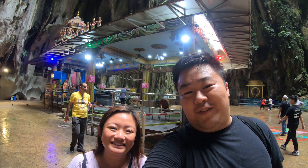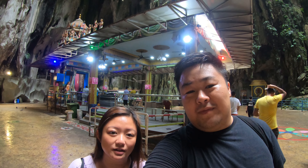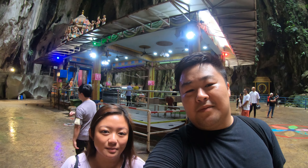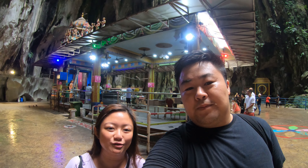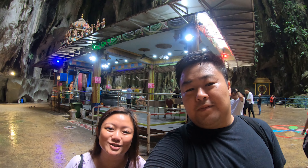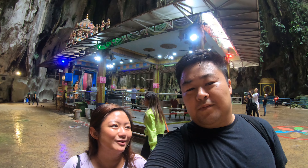Just be careful on the stairs — they're quite slim and if your feet are bigger, your foot can't go on the step properly. There are other attractions and other caves you can visit which may have tickets, but the main cave is free. We came here to check out the colorful stairs and the Hindu statue at the front, and when you get to the top there's a nice view of the city skyline. What a day!